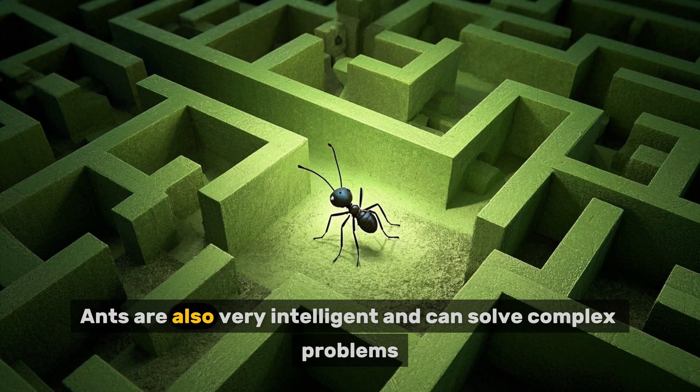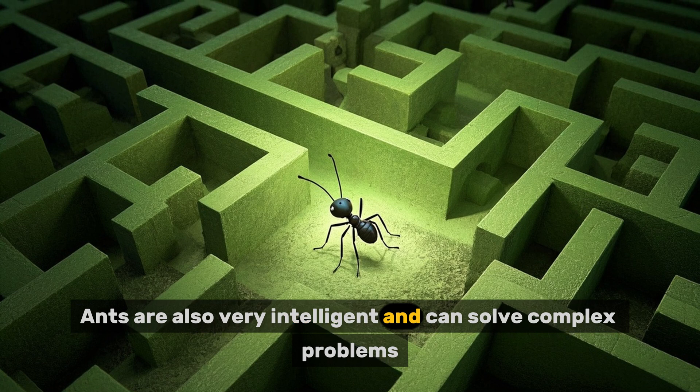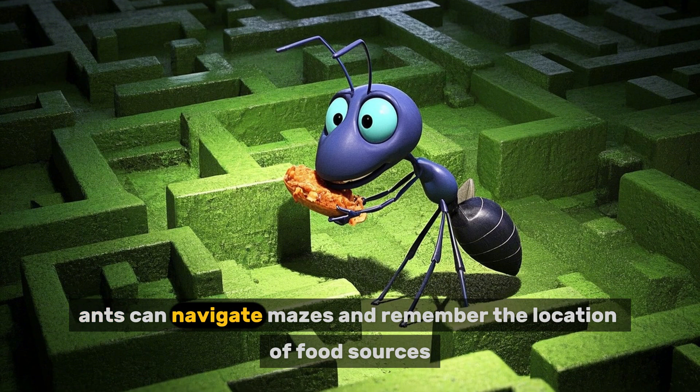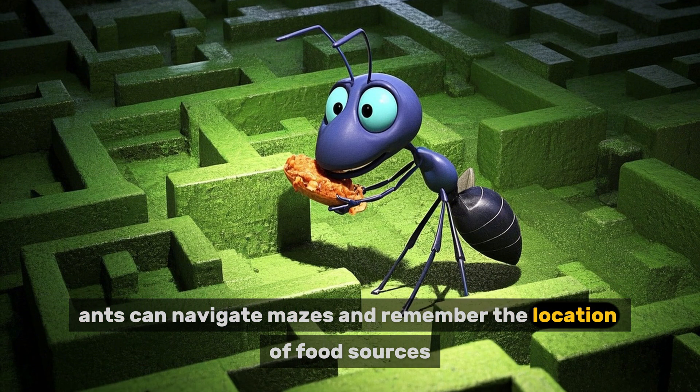Ants are also very intelligent and can solve complex problems. For example, ants can navigate mazes and remember the location of food sources.